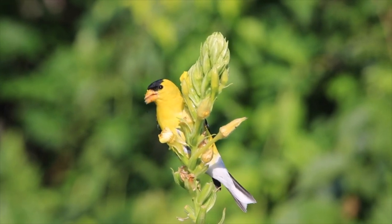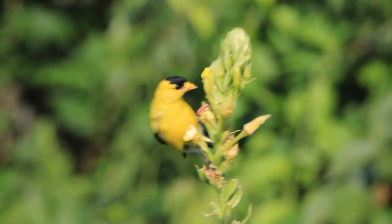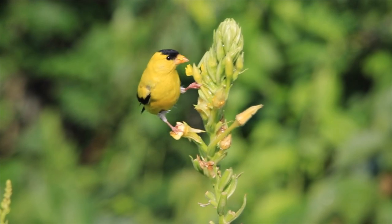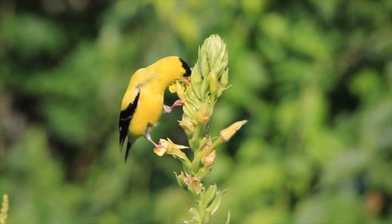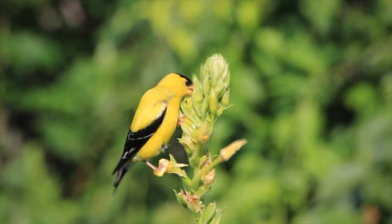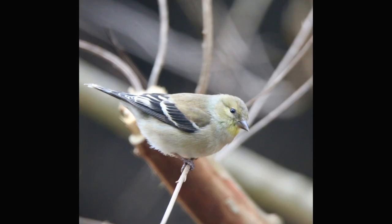An American Goldfinch can be easily identified by its bright yellow feathers. But only males have bright yellow feathers, and they only sport them during the spring and summer when they're ready to meet females. They have a cute round orange beak, black on their heads, black on their wings, and light brown feet. Females have a slight yellow hue with some olive tones.